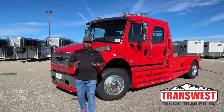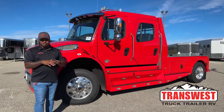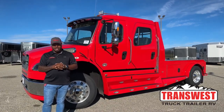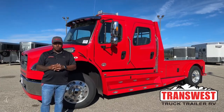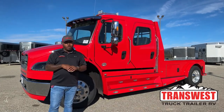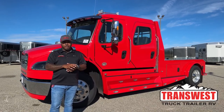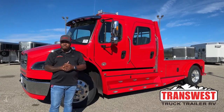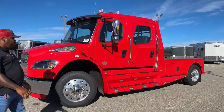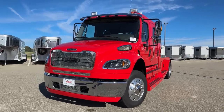Good morning, welcome to Transwest Truck Trailer RV. We're located in Federal, Colorado. I've had so many calls since I did the last Red M2 106 video, and we got another one in - brand new to the lot. Soon you'll see photos online, but I wanted to present this video today to let you guys know we have a Red Freightliner M2 106 on the lot. This is a 2023 Freightliner M2 106 Summit Hauler Conversion in Viper Red with a black carbon fiber interior.